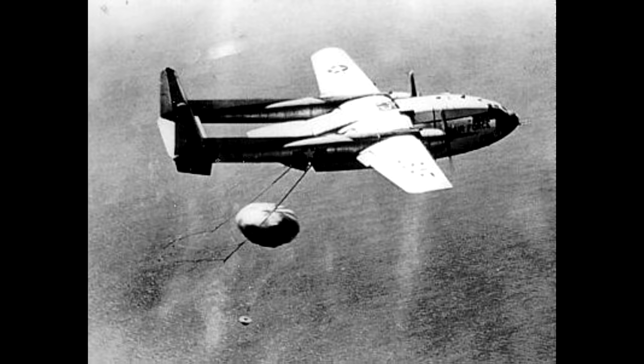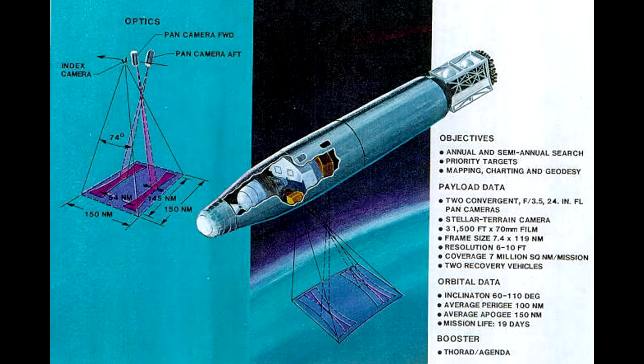At such low altitudes the spacecraft would be designed to be as aerodynamic as possible. They literally looked like the upper stage of the Thor Agena rockets they were launched on. There were no solar panels deployed because those would add drag and reduce the life of the satellite.